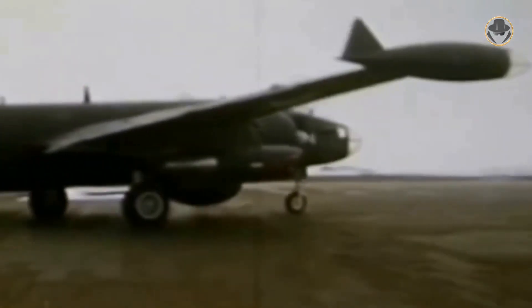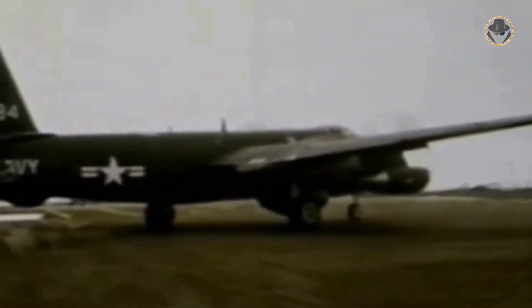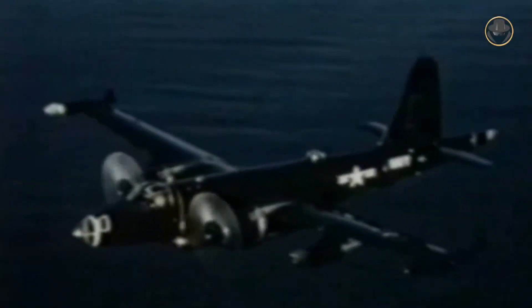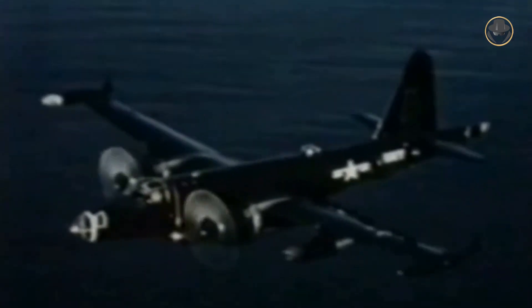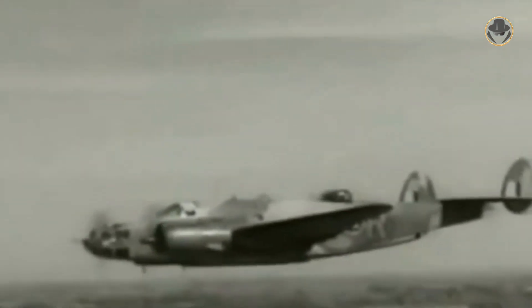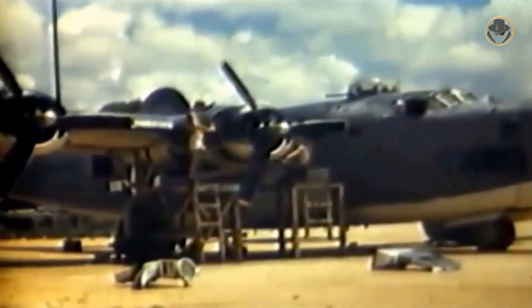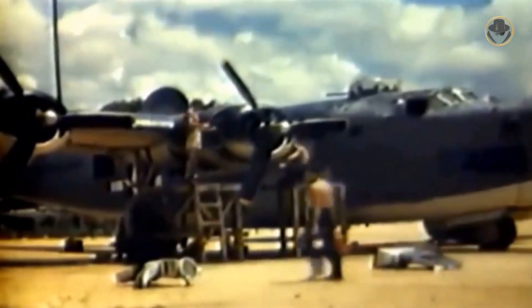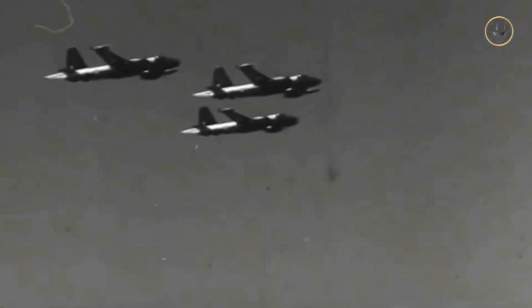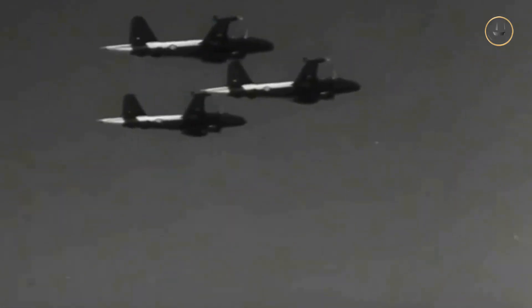The story of the development process of the P2 Neptune goes back to the Second World War. In 1941, VEGO, the subsidiary of Lockheed, started to design a new land-based maritime patrol bomber. However, since the aircraft that were in production at that time were sufficient for this task, the urgent needs of the war were prioritised and not enough resources were allocated to the development efforts. So the new aircraft, called the P2V, made its first flight on May 17, 1945.